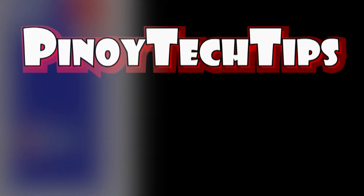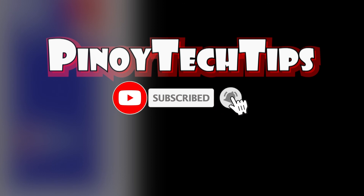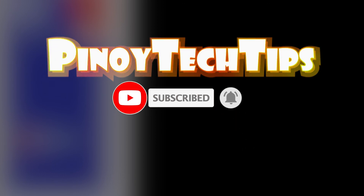And that covers everything in this quick troubleshooting video. If you find our content useful, please help our channel grow by leaving a like, subscribing, and turning on the bell icon if you wish to get notified of our next tutorial uploads. Thank you for watching.